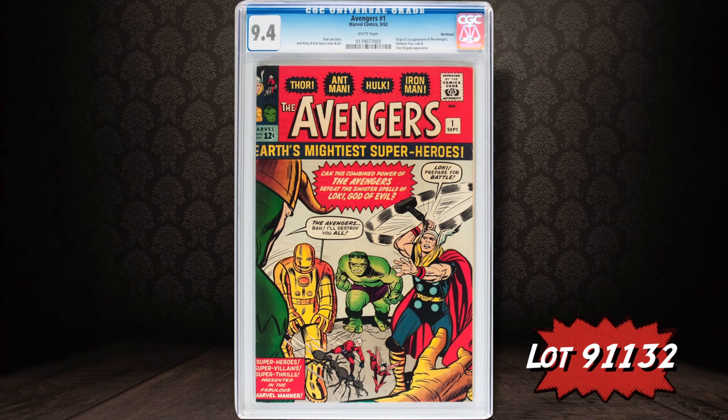As you probably know, Iron Man joined up with some other folks in a little group called the Avengers. Here's the first appearance of that group — it's a pedigree copy, Northland pedigree, certified near mint 9.4 with white pages.